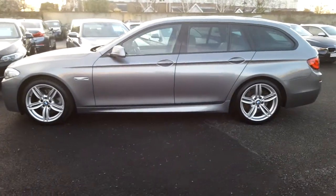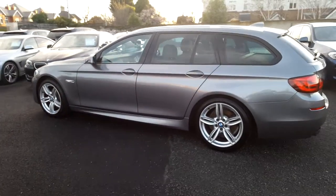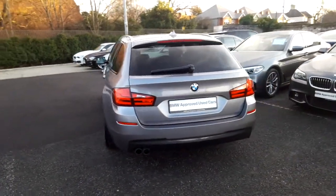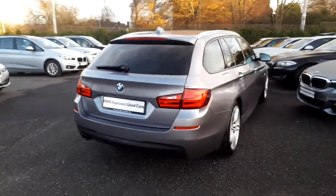This car has 63,000 kilometres and some of the equipment includes the M Sport package, 19 inch M double spoke alloys, roof rails, DAB digital radio, powered boot lid operation, park distance control and heated front seats.